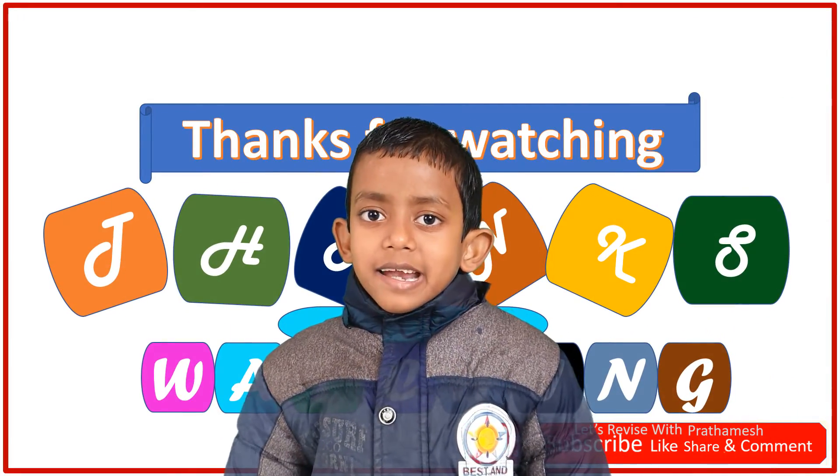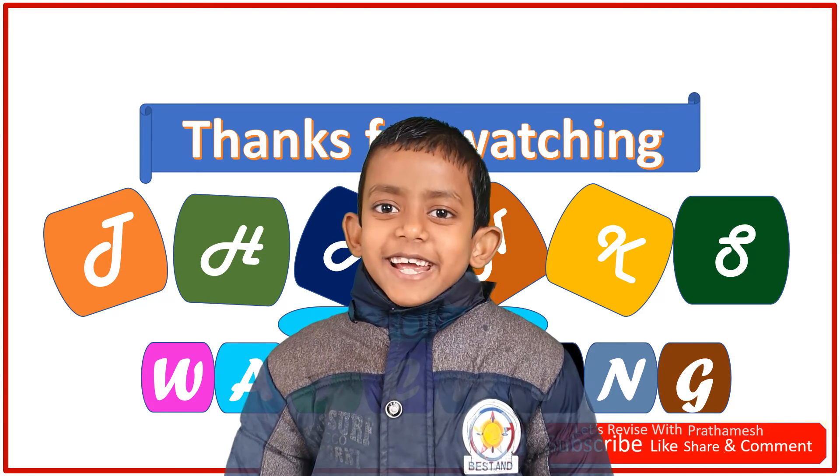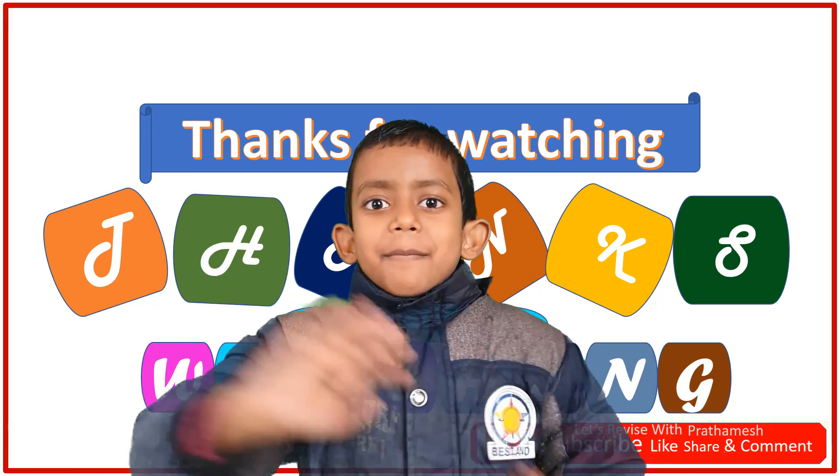Subscribe to my channel and hit the bell icon to get notifications of our new videos. Bye bye!